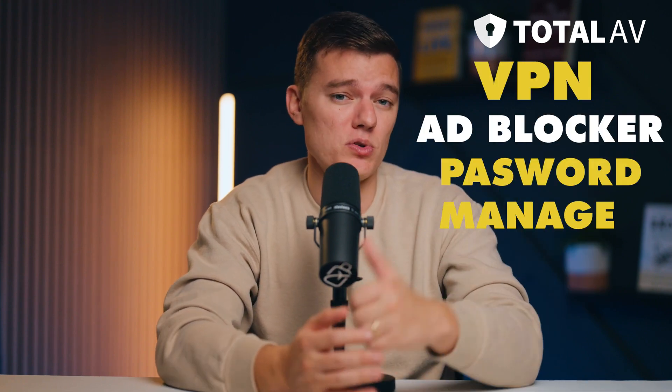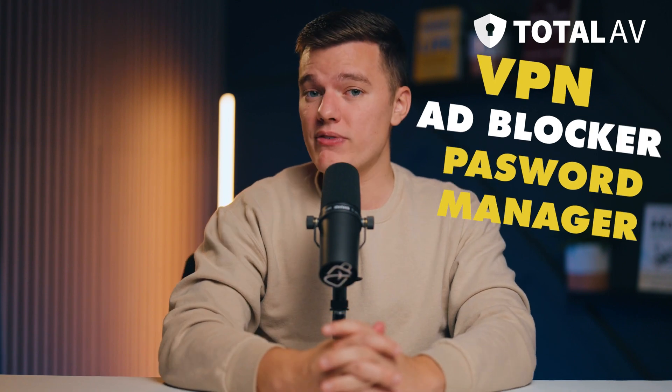It's worth keeping in mind that Total AV's payment process can get confusing with the upselling of different add-ons. Also, unless you purchase the full-featured Total AV Total Security plan, you might have to pay extra for features like the VPN, ad blocker, and password manager. However, each Total AV plan comes with a 30-day money-back guarantee, so you can try whichever plan suits your goals best and always get a full refund if you don't think Total AV is the right antivirus program for you.